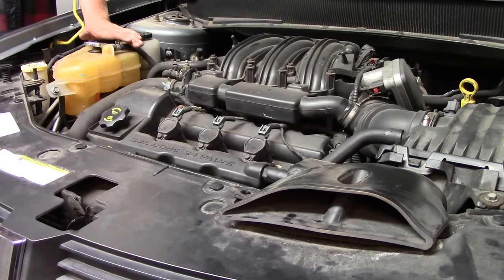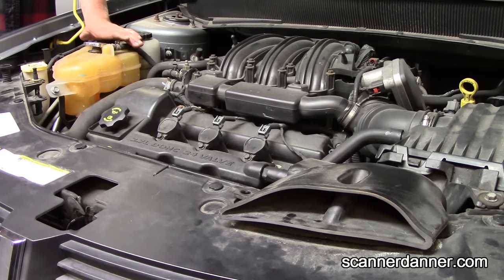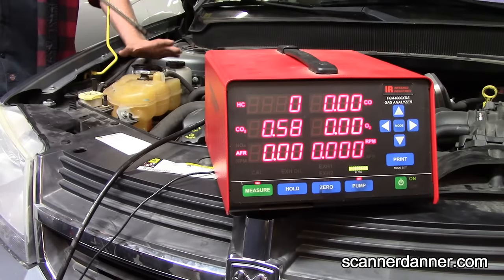This is a 2008 Dodge Avenger. It has a single cylinder misfire on cylinder two and also a random misfire code. What made us do this hydrocarbon test is it misfired really bad when it was cold and then seemed to clear up, and then we noticed the coolant bottle was low. This is the first step that we did — go ahead and put the probe in.